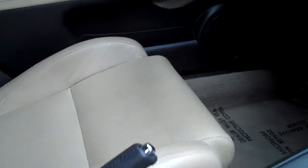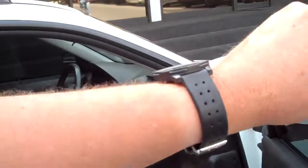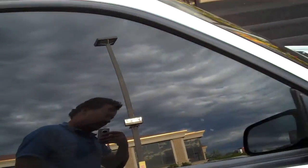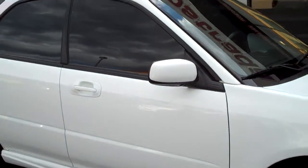It doesn't smell like it's a smoker car. The car is in good shape all around — it would be a nice vehicle. It's got nearly new tires on it. Just a great vehicle all around.